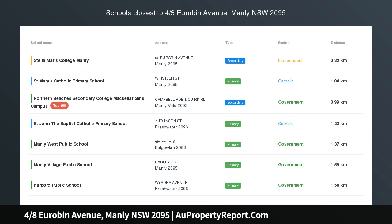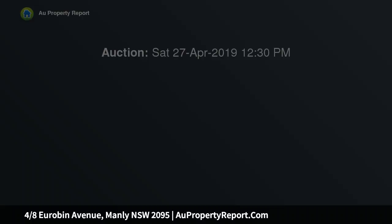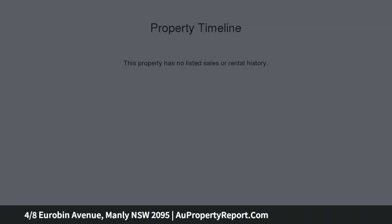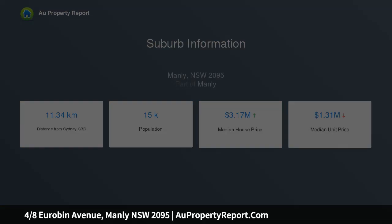Style and space in peaceful beachside pocket. Quietly positioned to the rear of a boutique block of only 4 residences, this first floor apartment features spacious modern interiors with a well laid out floor plan and abundant natural light. It shares no common walls and enjoys the use of a north-facing common lawn and entertaining deck, to deliver an exceptional beachside lifestyle.